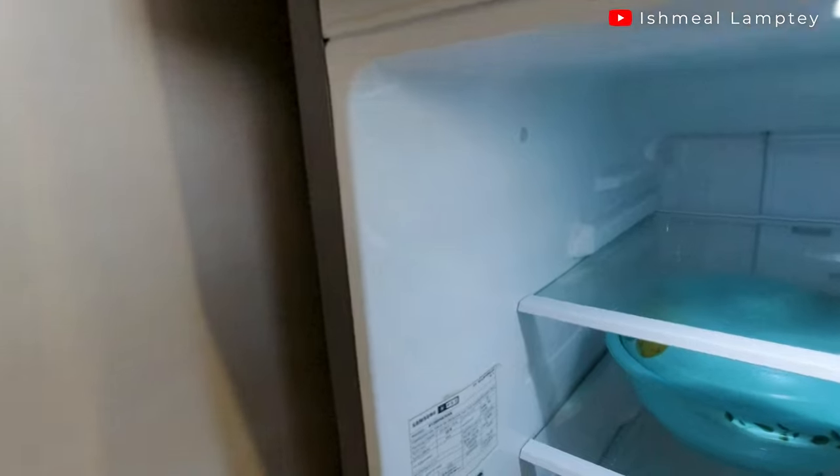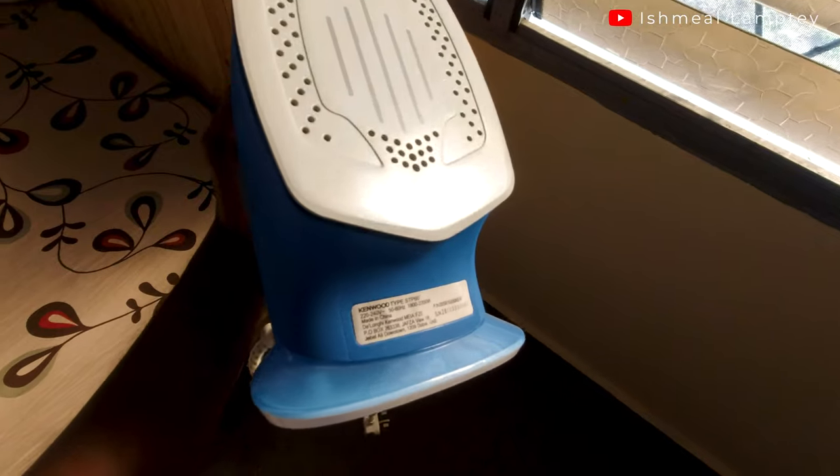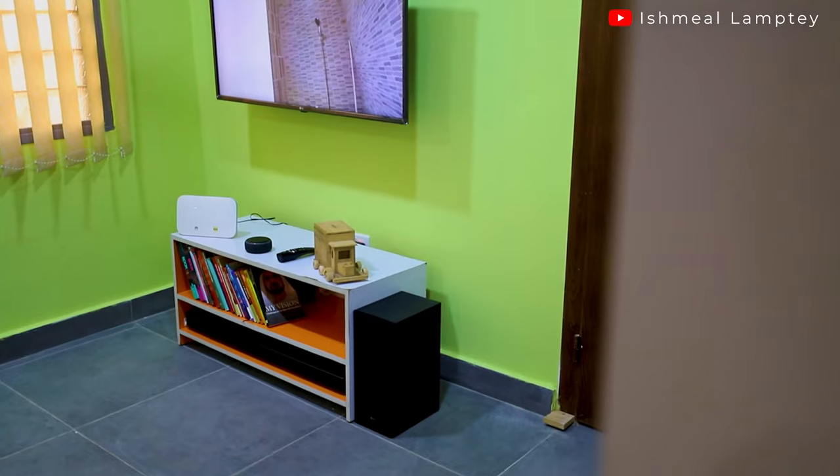For example, for a fridge, the energy rating could be on the side, at the back, or inside. For an iron, it could be underneath or on the side. For a kettle, it could also be underneath or on the side. And for a TV, it could be at the back or even on the box.